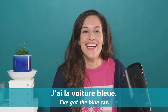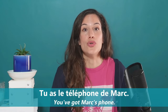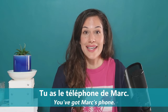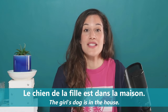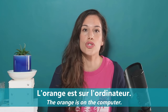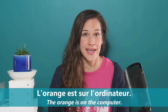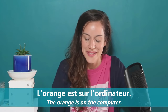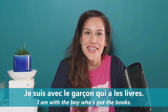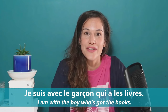Here are the example sentences: 'J'ai la voiture bleue.' 'Tu as le téléphone de Marc.' 'Le chien de la fille est dans la maison.' 'L'orange est sur l'ordinateur.' And the sentence of the day — great to learn by heart — is: 'Je suis avec le garçon qui a les livres.'